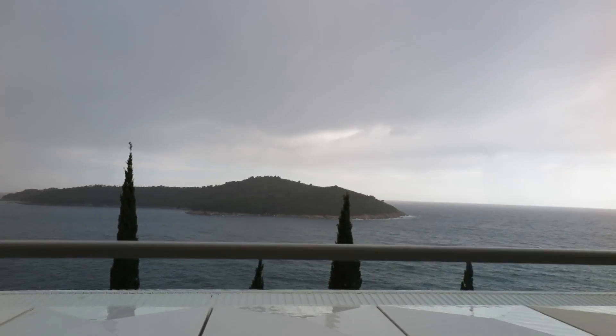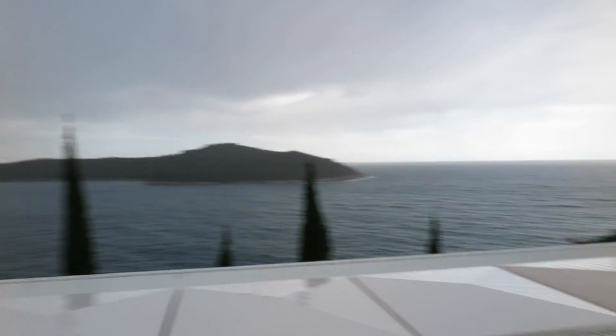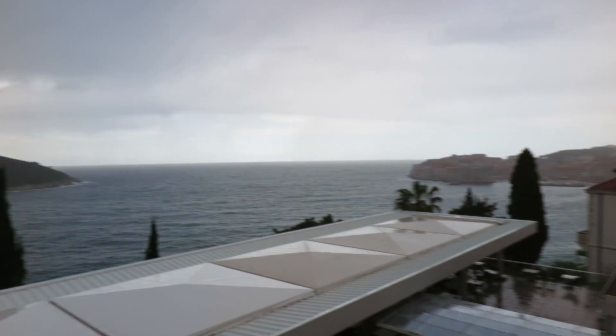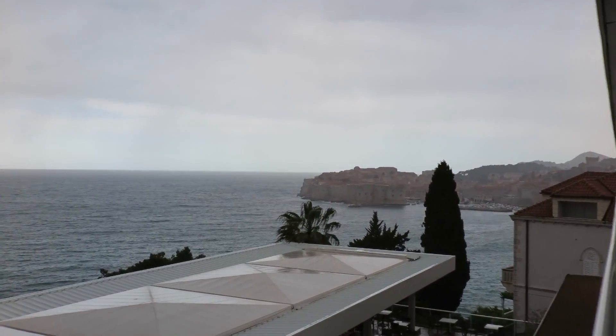We're still in Dubrovnik, Croatia, and it started to storm, but even here a storm is quite beautiful. You can actually see it coming — we're still in view of the city. You can see so far. You can see the storm passing through that way, and around to the other side is the old city, which still looks incredibly beautiful.